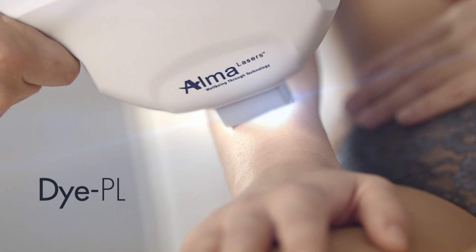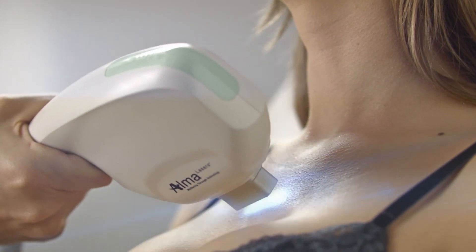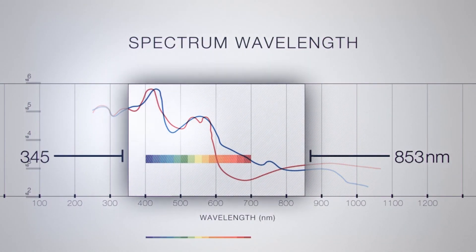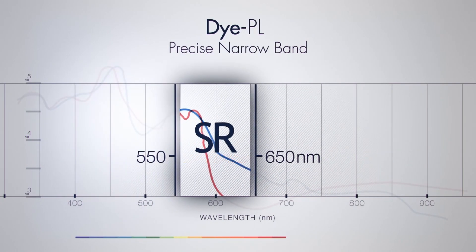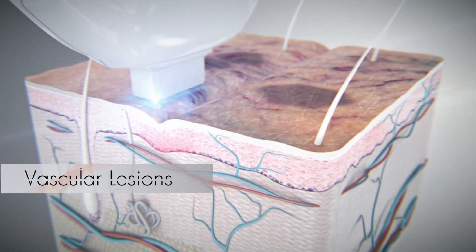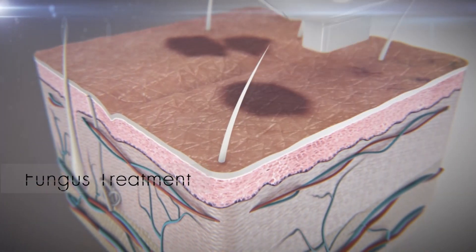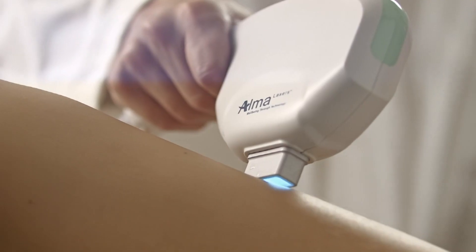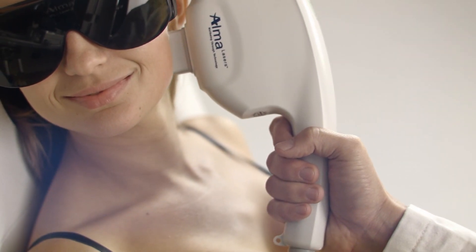Alma Laser's Di-PL is the evolution and revolution of intense pulsed light. We succeeded in concentrating the wavelength within a narrow 100 nanometer filter, redirecting cut-off energy to enhance treatment. You now have the most advanced technology for vascular lesions and skin pigmentation. It's pretty clever. We achieved laser-like results in a safe and cost-effective method.